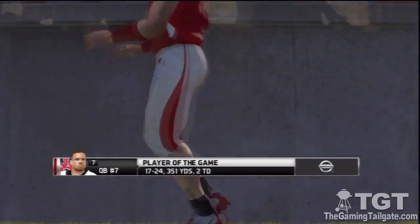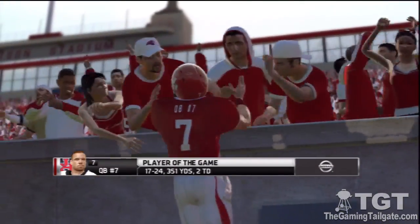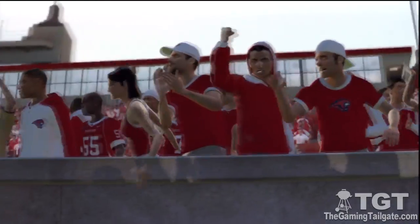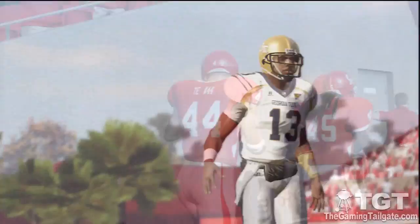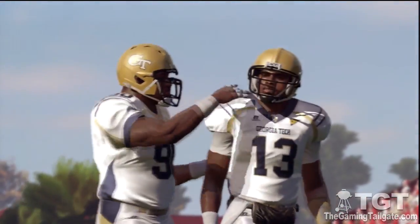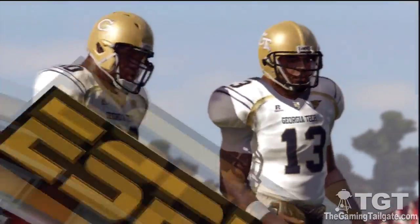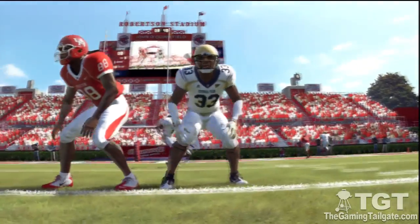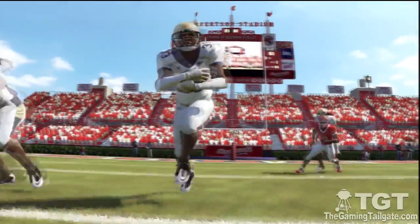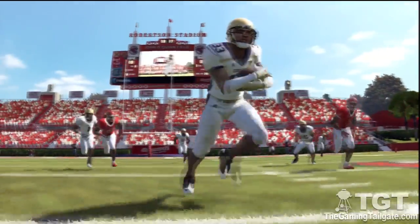This young man is our player of the game. A donation of ten thousand dollars will be made to the school's general scholarship fund in his name. Thanks for joining us in NCAA Football 12. For Kirk Herbstreit and Erin Andrews, this is Brad Nessler saying so long.